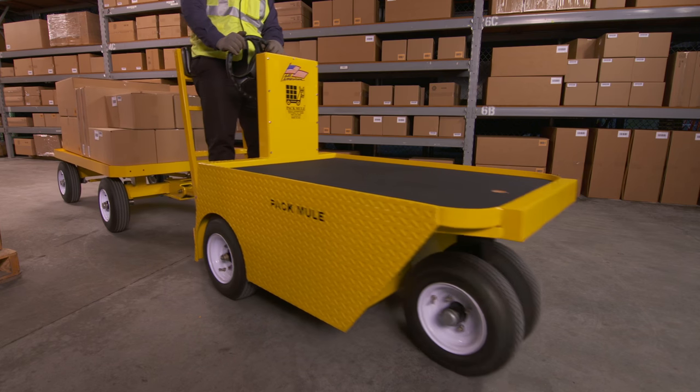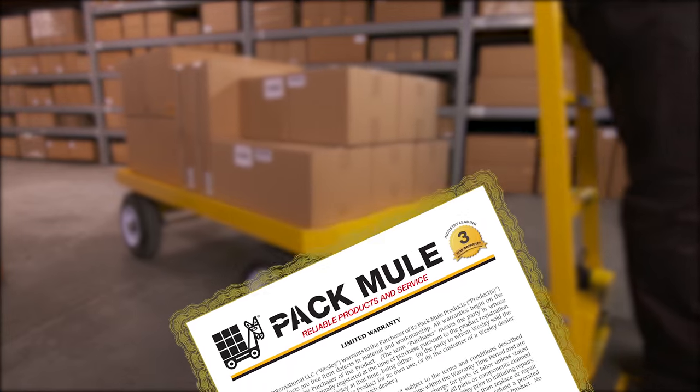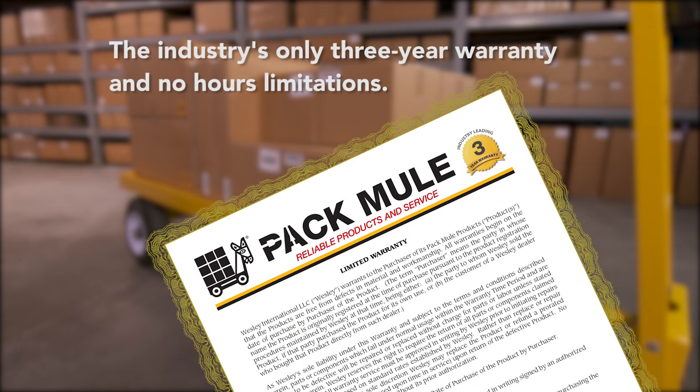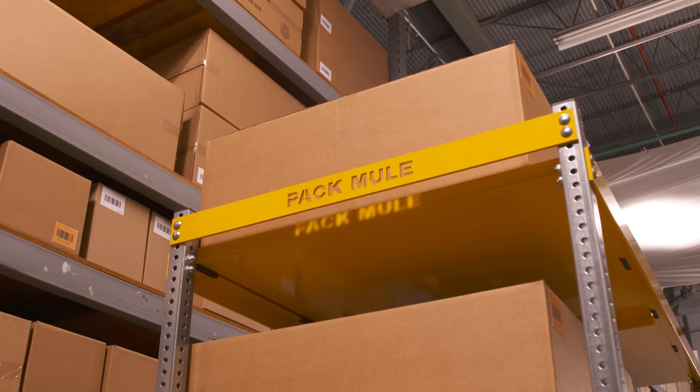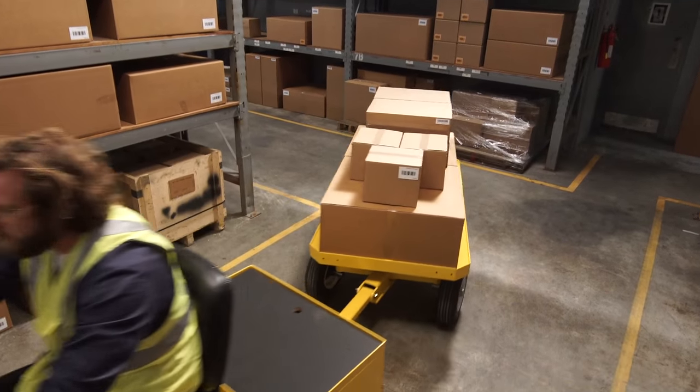And as important as anything else, every one of our trailers carries Pack Mule's three-year warranty. We're the only company that does that, and we can provide the best warranty in the industry because of the way we build our products. If you want a Pack Mule trailer, you have choices — you can buy it, lease it, or rent it.